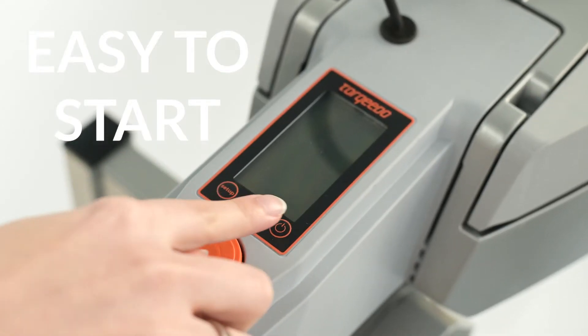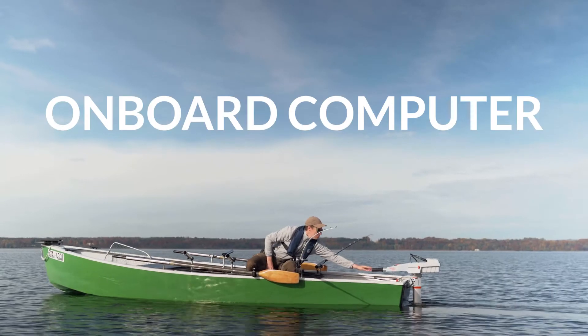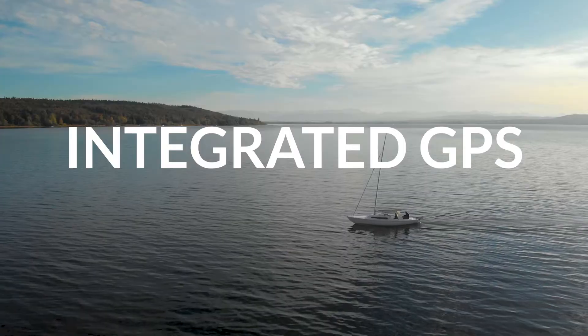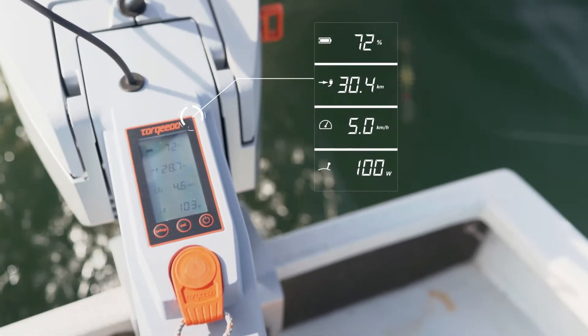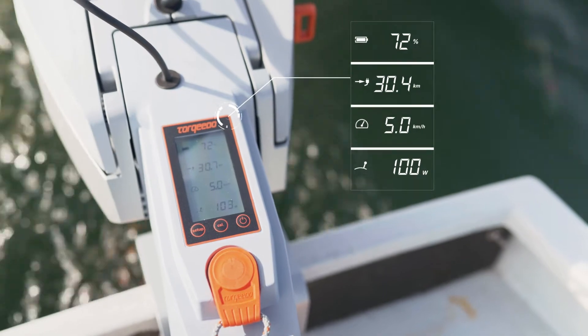Simply push the power button and avoid the hassle of pull-starting a combustion outboard. The Travel's onboard computer is a critical safety feature that shows exactly how much power you're using and your state of charge. The integrated GPS calculates your actual speed over ground, and the onboard computer shows your real-time remaining range in kilometers, miles, or in hours — whichever works best for you.